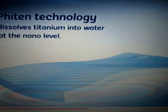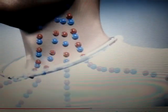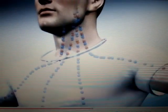With 90 patents worldwide, Phyten's original technology dissolves titanium into water at the nano level, allowing it to be absorbed into fabric like a dye. Phyten's products then emit energy, improving bioelectric current at the cellular level.